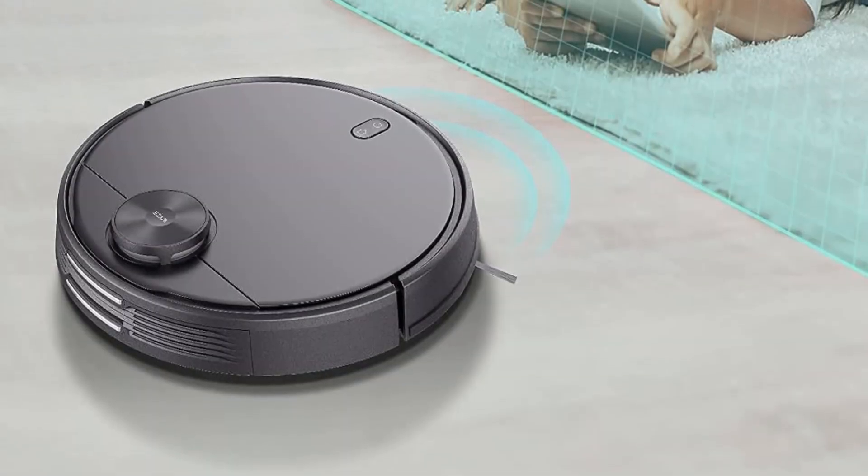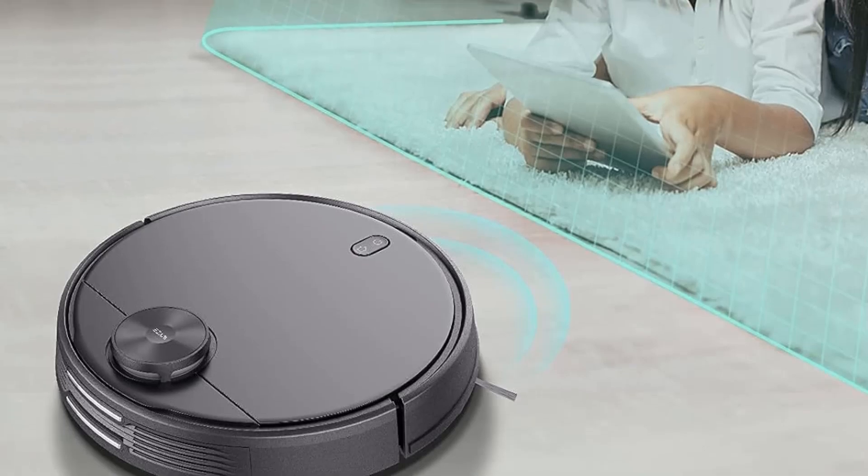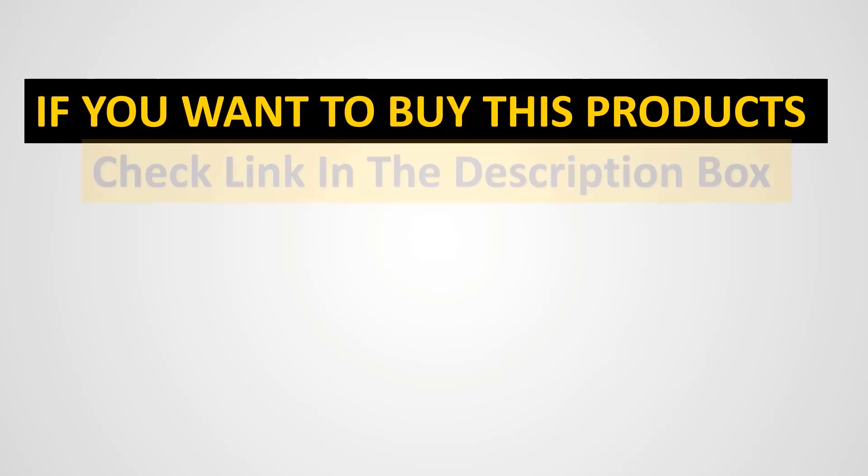Three modes — quiet, standard, and strong — are available in the Wyze app to clean embedded dust, dirt, crumbs, and pet hair correspondingly. Thank you very much for joining us today.